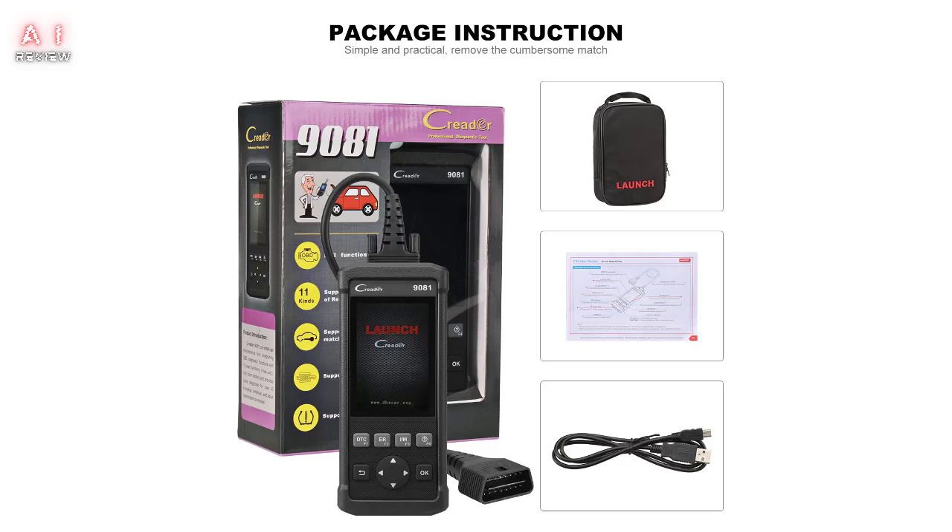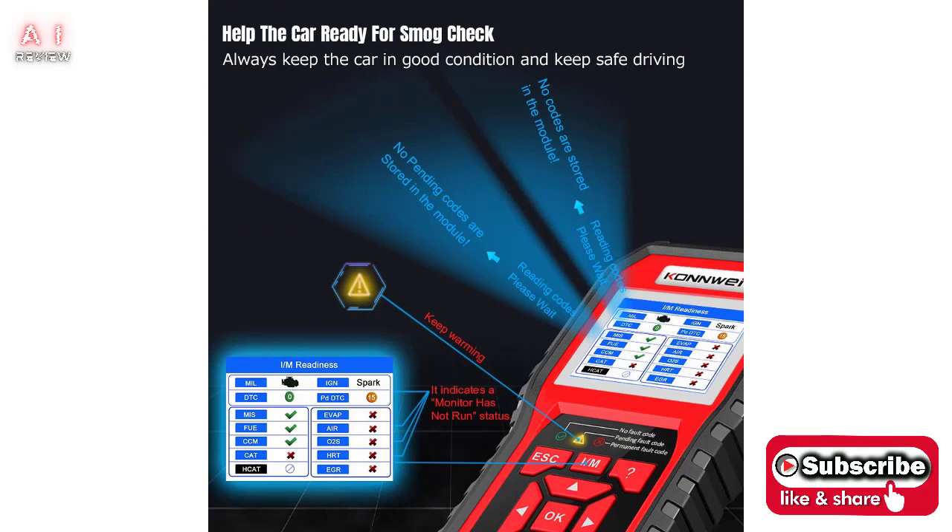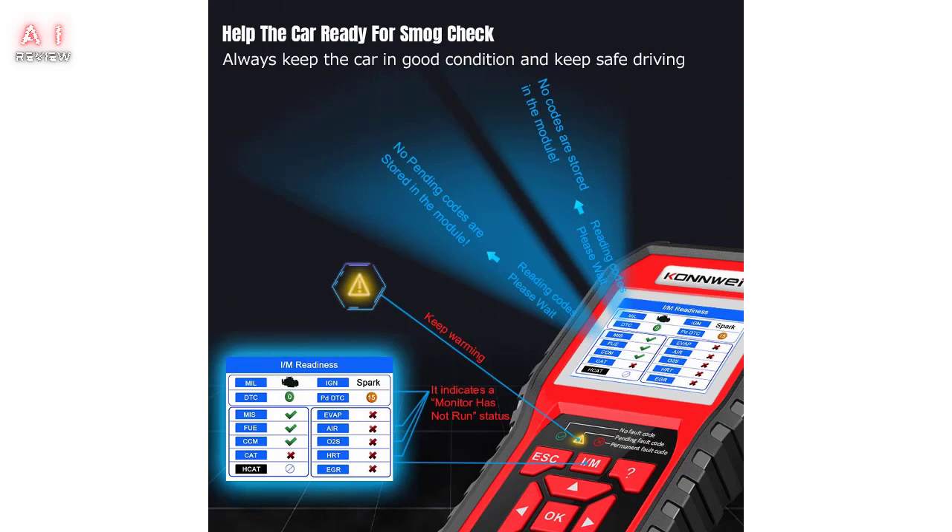Modern cars have turned into small computers. In case of electronic failures, they require a thorough check. To make the diagnosis, just connect a special tool to the electronic control unit of your car. If you don't have this device, you need to go to a professional mechanic who performs the analysis using a professional automotive diagnostic scanner. This operation can become part of an important expense, not to mention the time you waste bringing and collecting the car.